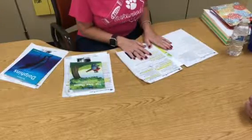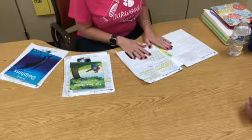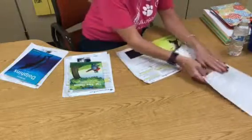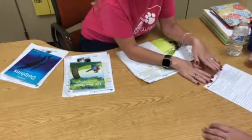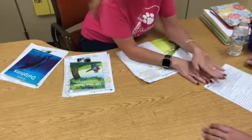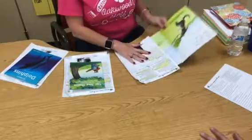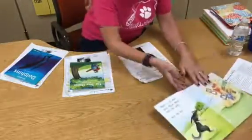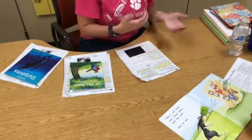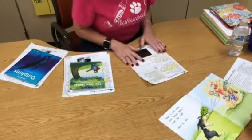I want to talk about where Tinsley is reading. Right now she is reading books at level D. I'm going to go ahead and give this to you — this talks about the characteristics for level D and things you could do at home. I want to also show you what a level D book looks like, because when you're picking up books at the library or at home, you want to try to find books that have a lot of these characteristics so you can support her as a reader.